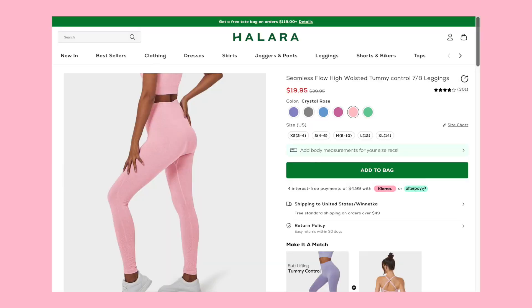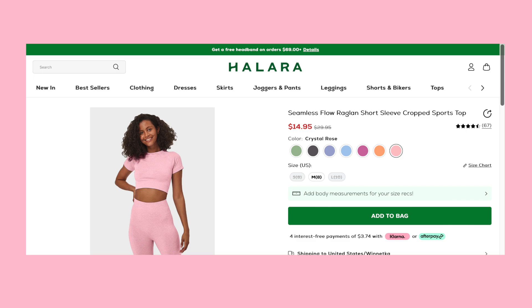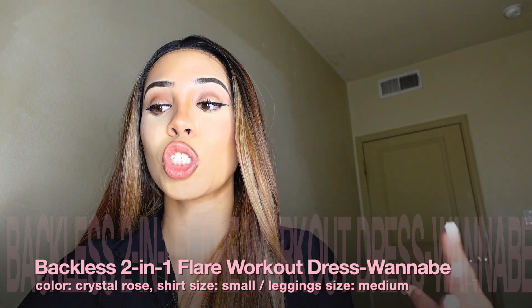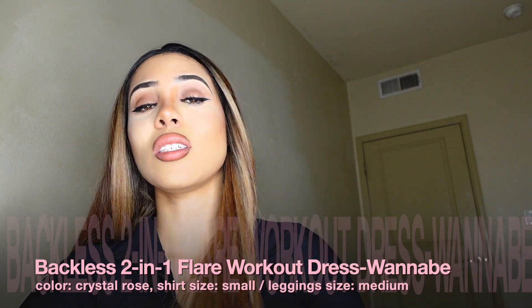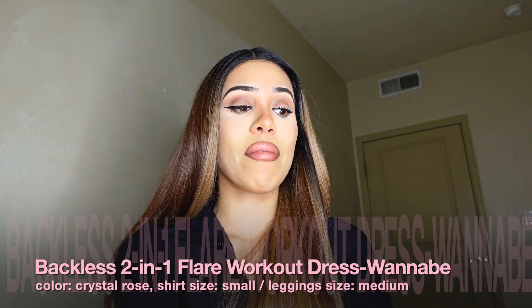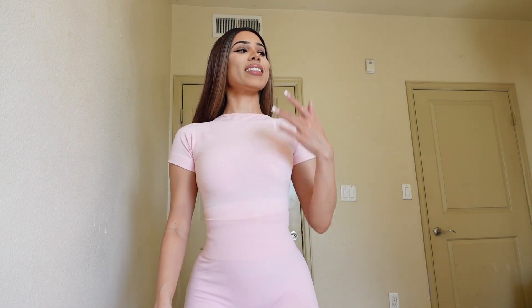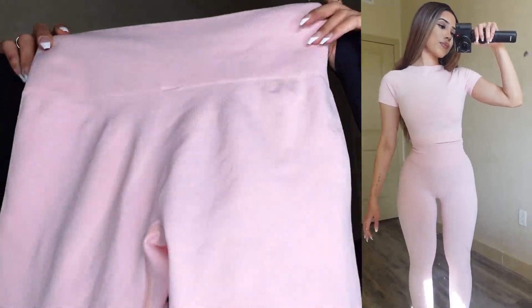I also decided to get some workout clothes. I love Halara's workout clothes — especially their leggings. I got two separate pieces to wear as a set: the Seamless Flow High-Waisted Tummy Control Leggings and the Seamless Flow Raglan Short Sleeve Cropped Sports Top, both in the color crystal rose. I got the leggings in size medium and the top in size small. What I really love about these leggings is the tummy control — when you put them on it compresses your stomach area, which is great.